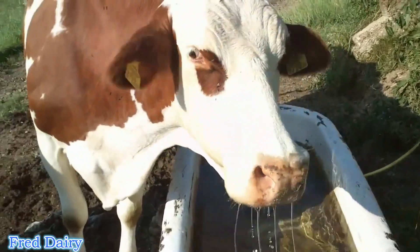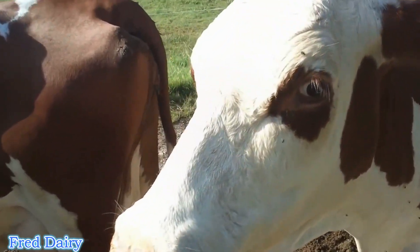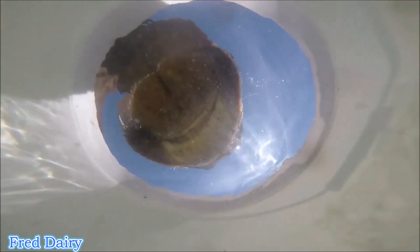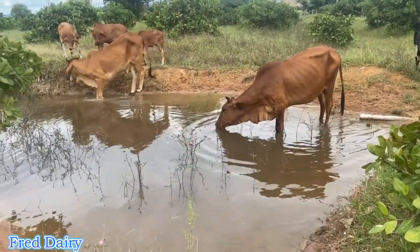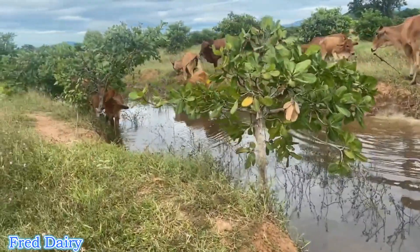Ask yourself: are your cows drinking enough water? Look at their coats — are they shiny and smooth? These are signs of good water intake. Elastic skin is also a good sign: lift a piece of skin from the side of the cow's neck — it should pop back in place within half a second. If the wrinkle stays after releasing, that is a sign of dehydration, and you should give the cow clean fresh water.